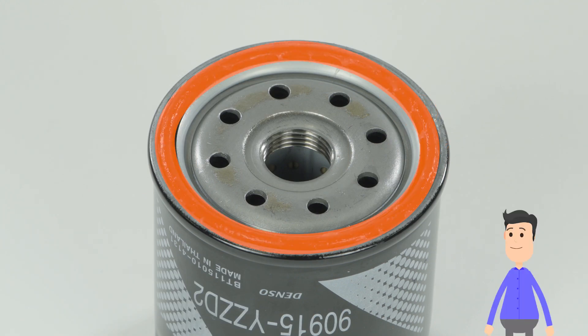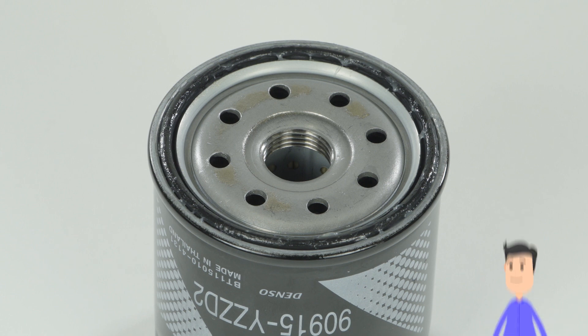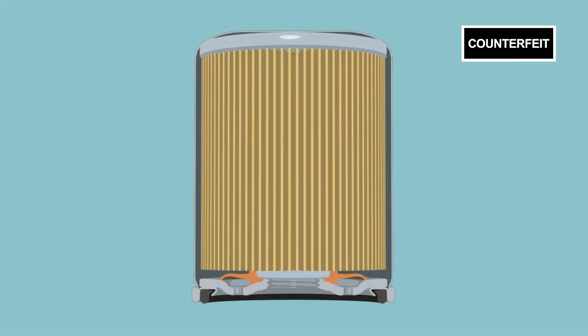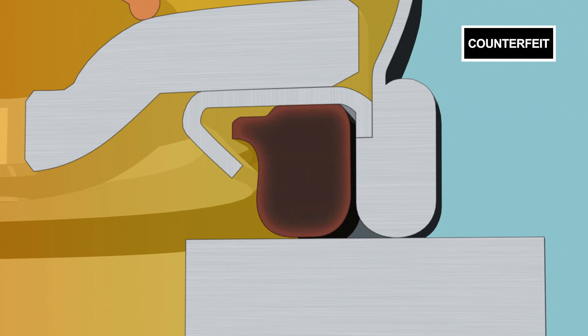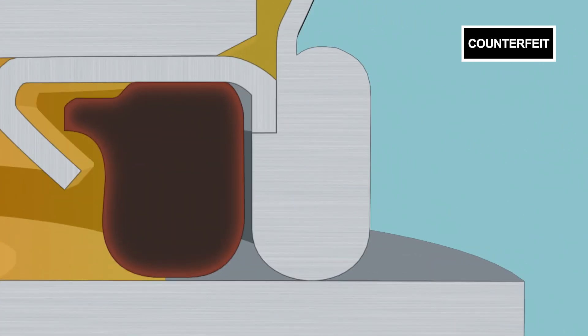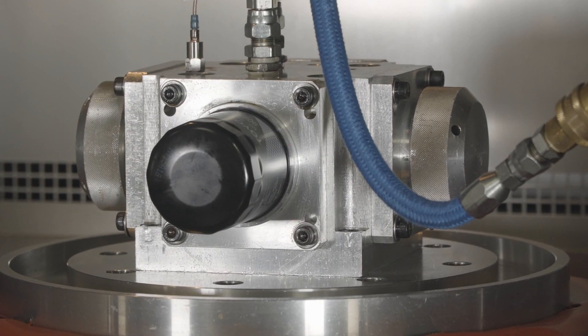See that piece of rubber? It's called a gasket, and it prevents oil leaks. The low-quality rubber used on counterfeit parts hardens with heat, so now you also have to worry about oil leaks.